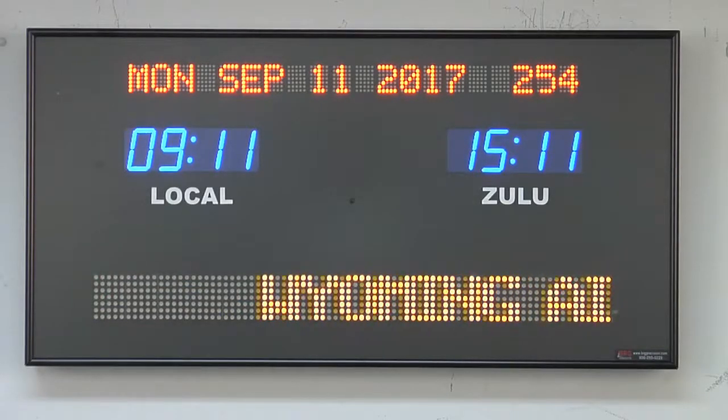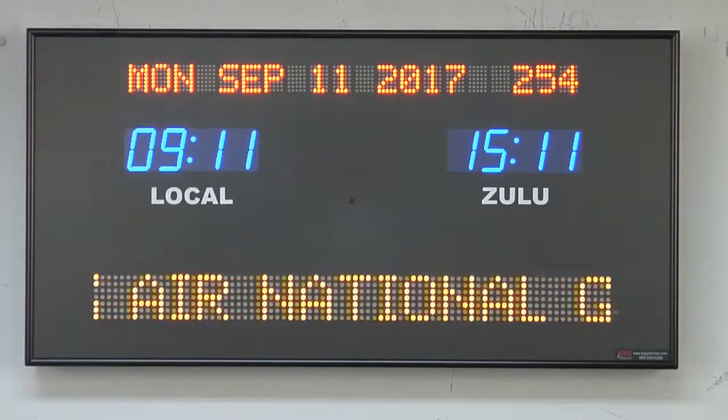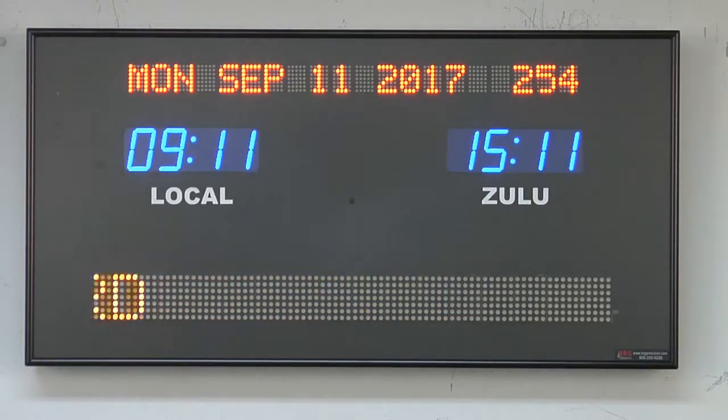This unit is viewable from up to 40 feet away. The dimensions of this clock are 30 and a quarter inches wide by 15 and a quarter inches tall by 3 and a quarter inches deep.